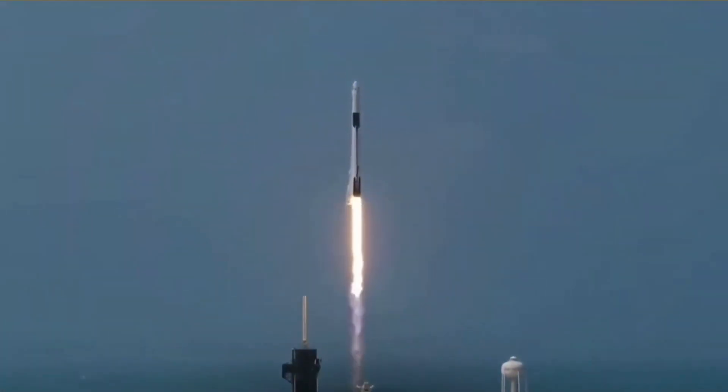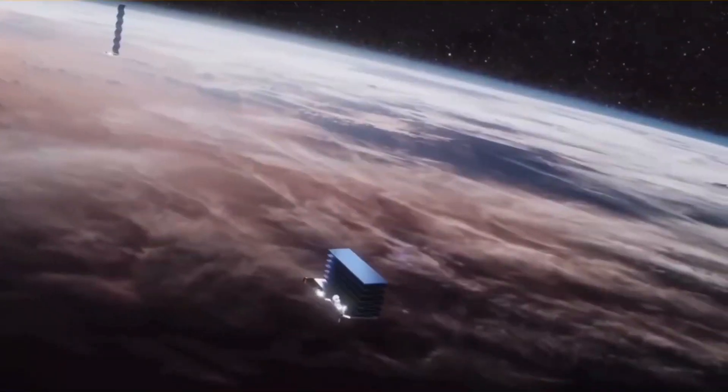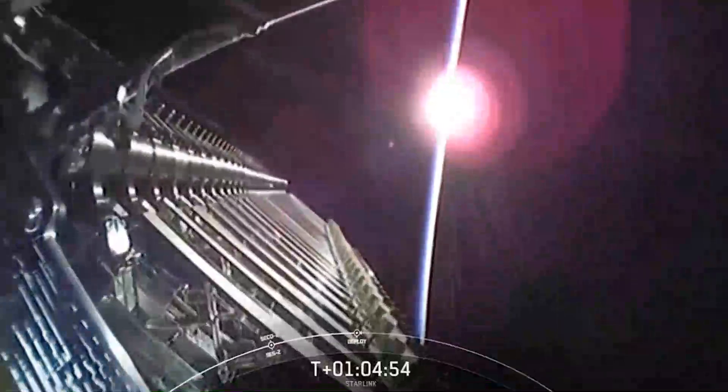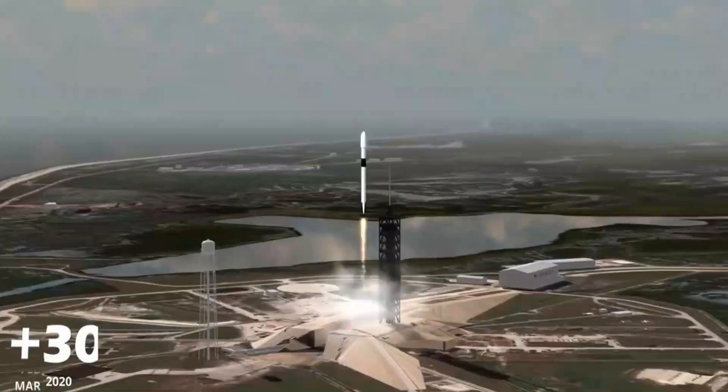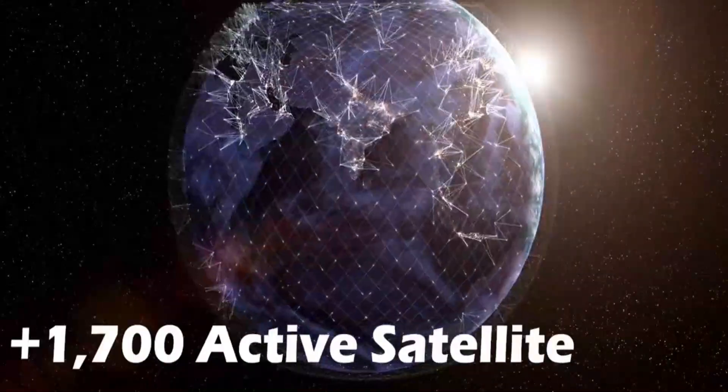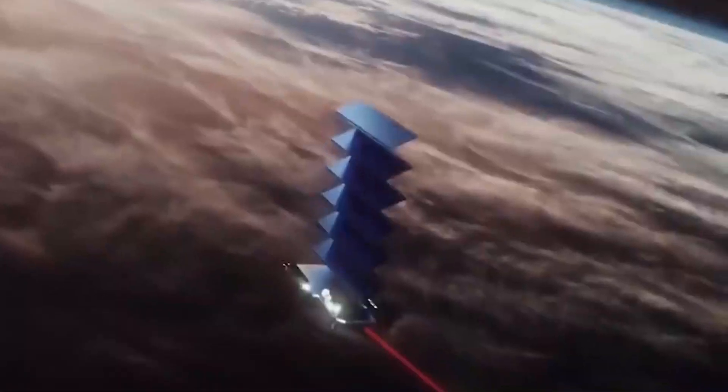Ever since its introductory launch in 2018, Starlink has managed to create quite an impact on revolutionary technology. SpaceX is currently standing with a track record of more than 30 successful launches, having over 1,500 active satellites in orbit and a relatively inexpensive price tag of only $99 a month.